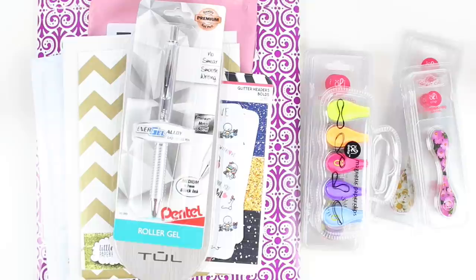It's going to be stickers, some paper clips, pens, Erin Condren's stuff, and washi tape. Okay, let's get started.